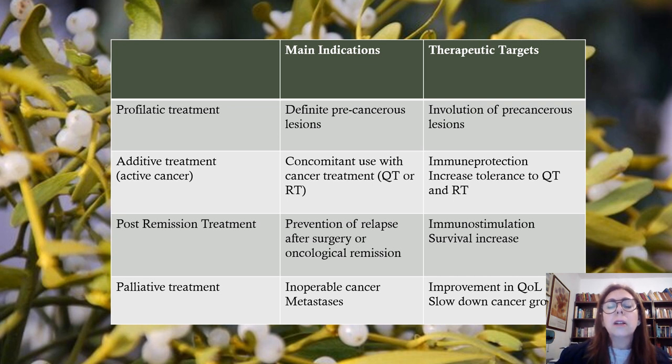In case of post-remission treatment, you get prevention of relapse after surgery or oncological remission — what you get from this is immune stimulation and survival increase. You have an important cancer, you have the surgery, you can use chemo, you can use radiotherapy, but when you use Mistletoe, you are preventing the relapse and even the recurrence of this cancer. In palliative treatment for cancers that are not cured — unoperable cancers or those with metastasis — you use Mistletoe as palliative treatment. You can see from this table that Mistletoe will improve a lot the health of cancer patients.